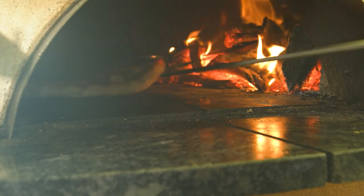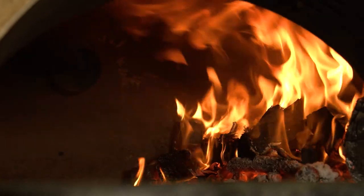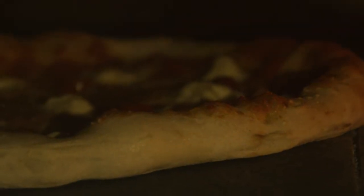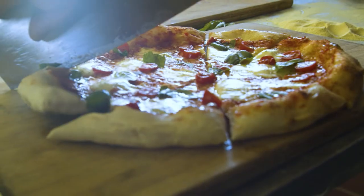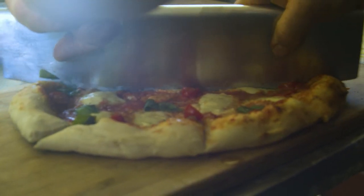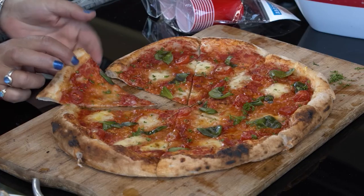It cooks in a way you cannot achieve on a barbecue or in a conventional oven. You've got radiant and perfection heat both working together. Combined with the smoke and the flavours, they impart something that you cannot get any other way of cooking. A Piazza oven is not just an oven — it's actually a way of life and is second to none.